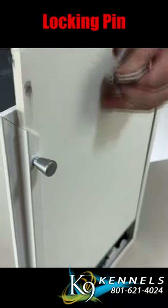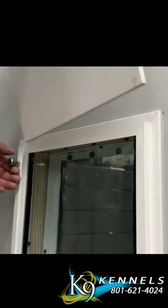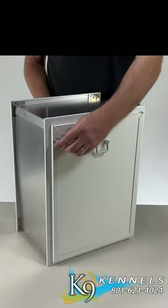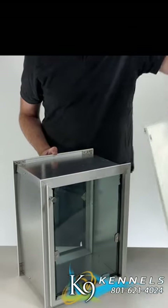Enhanced Security: A reliable locking pin mechanism gives you an extra level of security and offers peace of mind, especially when you're away from home. By sliding the panel in place and locking it, you can take charge of your pet's access, keeping them indoors when necessary.